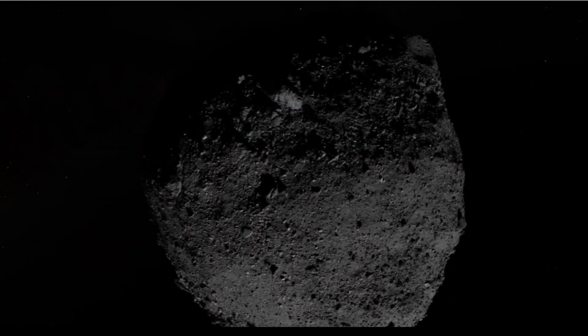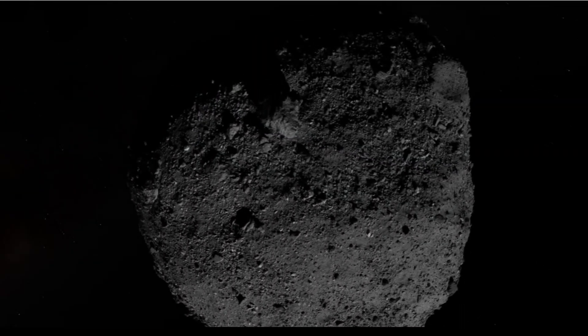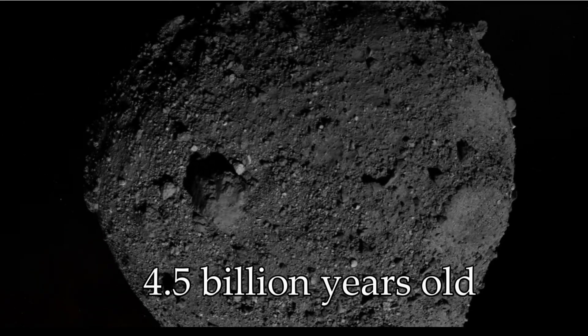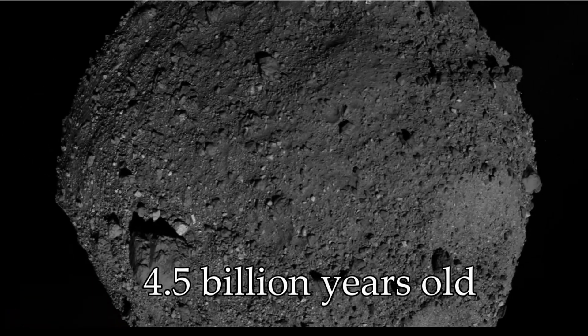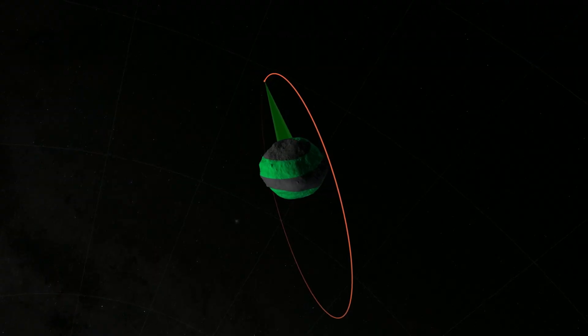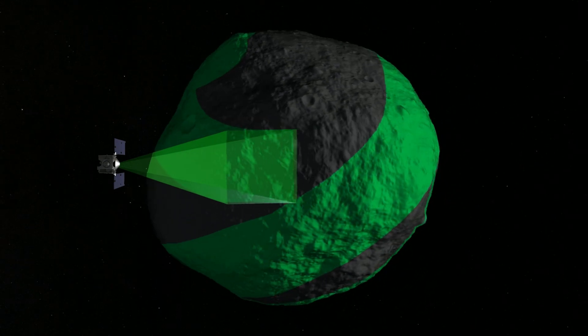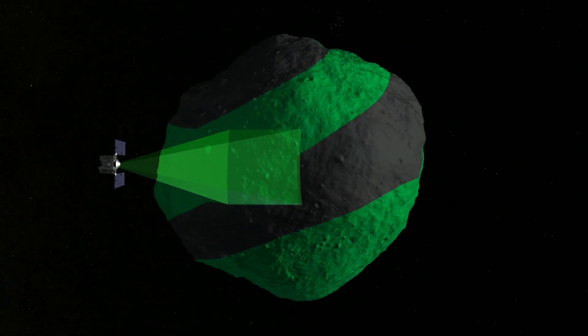Selecting Bennu wasn't just because it was an asteroid that happened to be passing through. Bennu is thought to be made up of material that is around 4.5 billion years old, making it a potential time capsule from the earliest stages of the solar system. Scientists' analysis of that time capsule could tell us a lot more about our own origins and life on Earth.